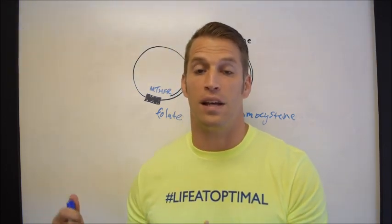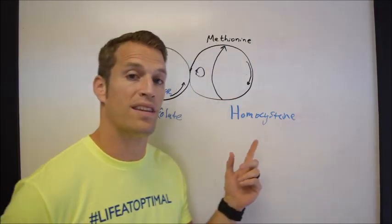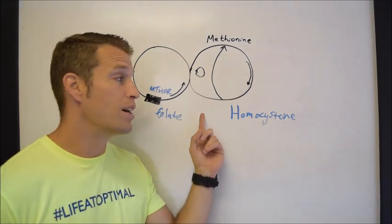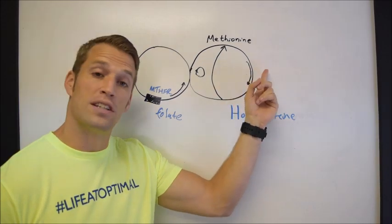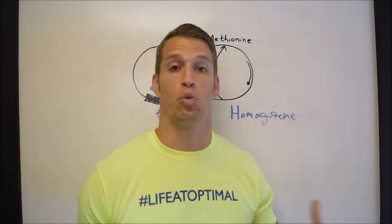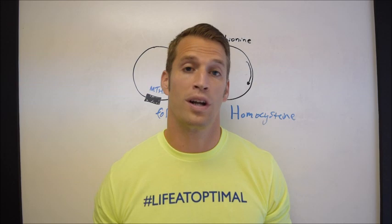Instead of blaming MTHFR, what we want to do is make sure that patients with psoriasis have sufficient methylfolate on board. When that gene wants to work, it needs the cofactor necessary to do the work, which spins the cycle and methylates genes so you can express genes properly — and then recycles the homocysteine so it's not building up, driving oxidative stress, inflammation, and worsening of skin plaques.